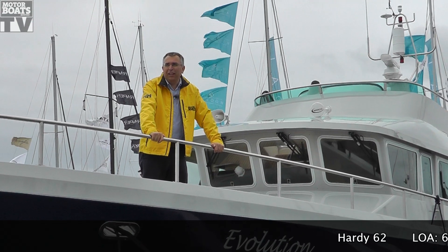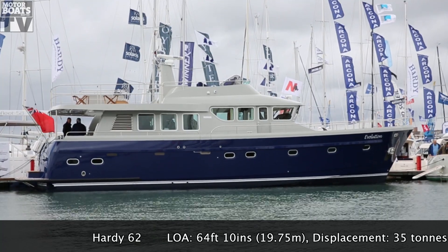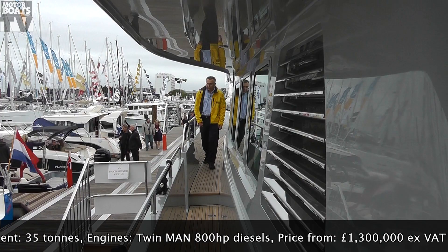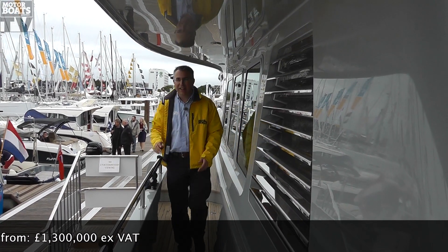Many manufacturers, when they launch a new model, like to talk about it in terms of a little ship. This is Hardee's new 62, and in this case I think it's entirely justified. This is a perfect example of these fantastic wide side decks with these huge bulwarks here — it really does feel like you're moving around on a proper little ship.